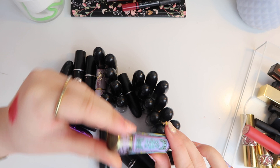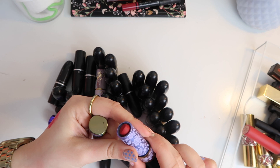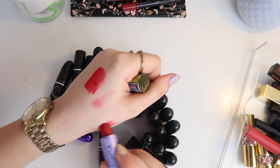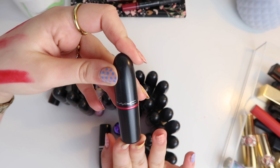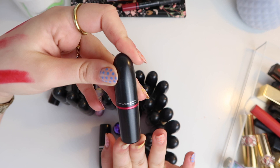This one is also from a MAC collab — a retro matte in the shade Ruby Woo. I just love this and I'm going to keep it — it's one of my favourite MAC matte red lipsticks. If you watched my last video, I spoke about a special place I put special makeup, and I think this is where this one will move to.